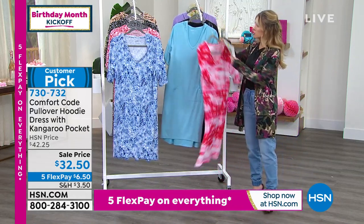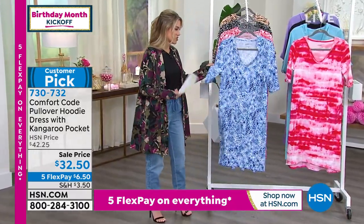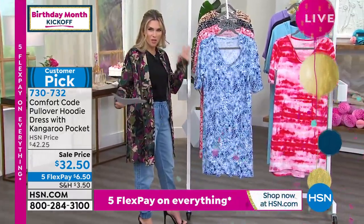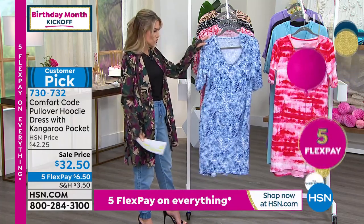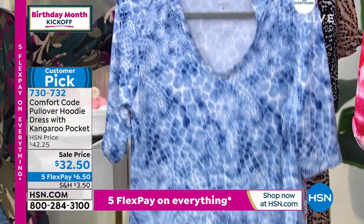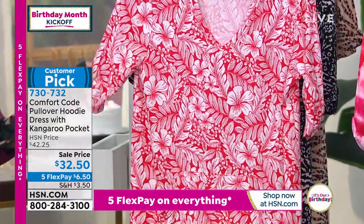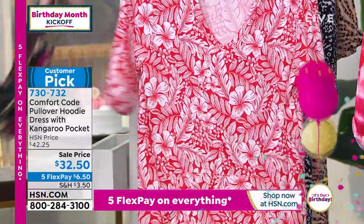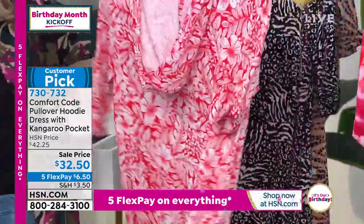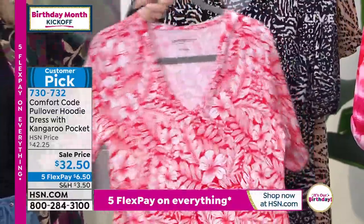We've got a couple other prints, and I love that this is the way you can show your personality. Maybe you're not all about prints in other areas of your wardrobe — you can certainly do so in this. Watercolor giraffe, which was very limited in the jumpsuit, but we do have it in the pullover. Here it is in that red tropical floral — we love that one. And it does all have the attached hoodie on there, so it's just super cozy.